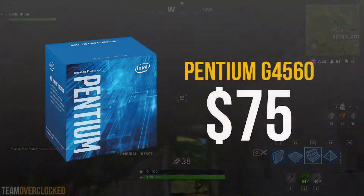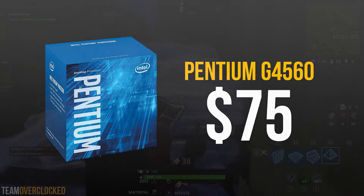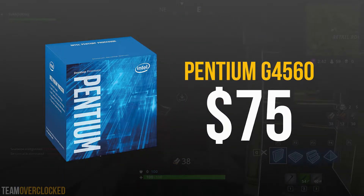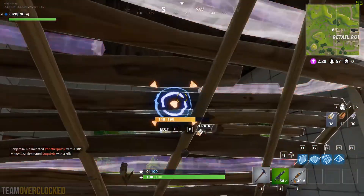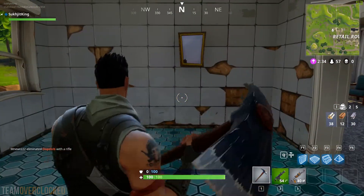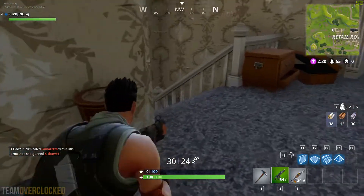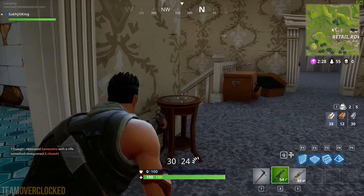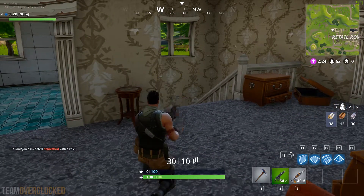To start it off, we have the Intel Pentium G4560 for $75. This is a dual-core chip that has hyperthreading, which gives it 4 threads. It also comes clocked at 3.5GHz and is not overclockable. When it comes to gaming, you'll be able to play at 1080p at around 60fps without an issue. It can also do some light video editing at 1080p, which is good enough for people like small YouTubers. So for the budget PC builders out there, this is an excellent option from Intel.